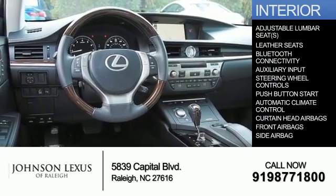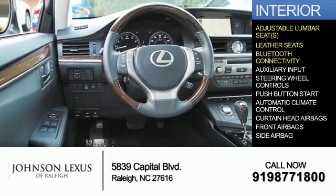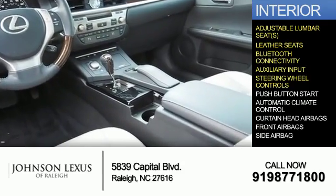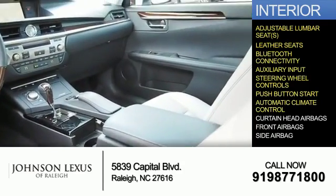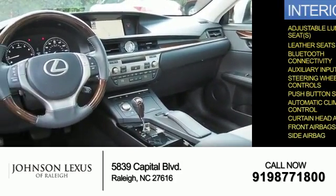Inside you'll find adjustable lumbar seats, leather seats, Bluetooth connectivity, an auxiliary input, steering wheel controls, push button start, automatic climate control, curtain head airbags, front airbags, and side airbags.